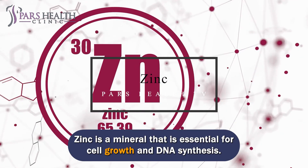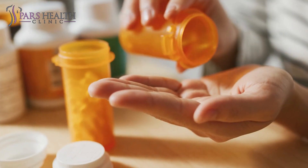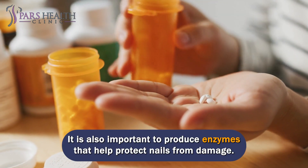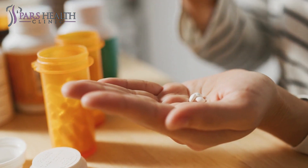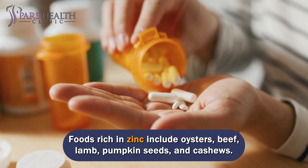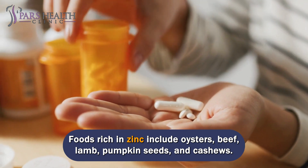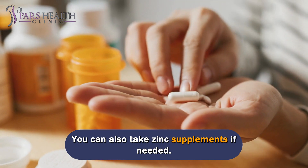Number 1: Zinc. Zinc is a mineral that is essential for cell growth and DNA synthesis. It is also important for producing enzymes that help protect nails from damage. Low zinc intake can cause nails to become brittle and break more easily. Foods rich in zinc include oysters, beef, lamb, pumpkin seeds, and cashews. You can also take zinc supplements if needed.